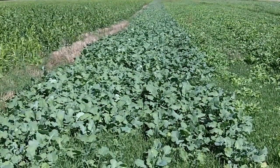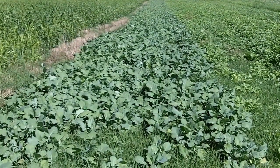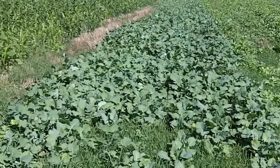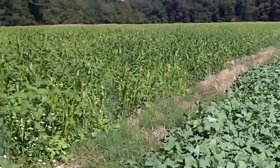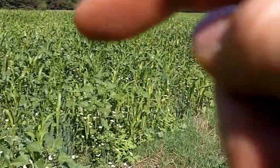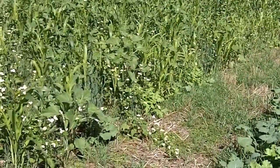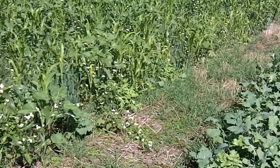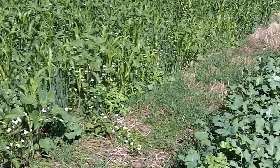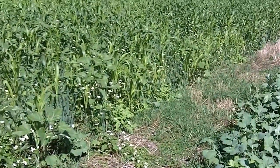Dan Perkins, Cover Crop Guy. It's September 15th and we are in a field that was wheat. We have a 10-way mix over here of basically warm season legumes and broadleafs that will transition to cool season broadleafs and legumes, and that was seeded August 1st.